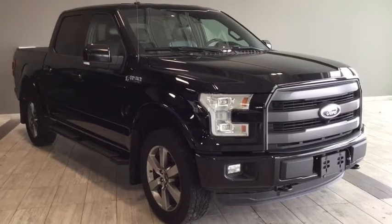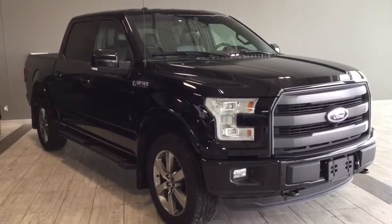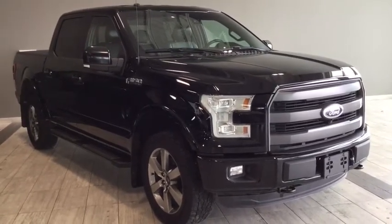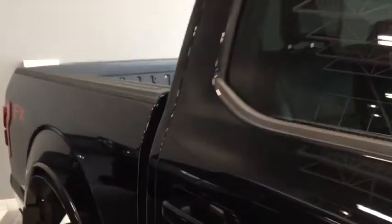Hello and welcome to another video walk around with myself Jennifer at Toyota Northwest Edmonton. Today we're looking at your pre-owned 2016 Ford F-150 Lariat with the FX4 off-road package and the sport appearance package.